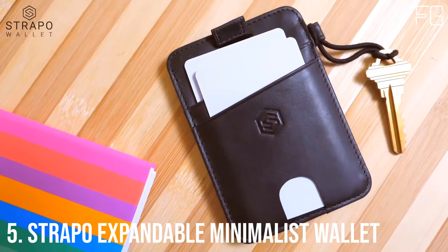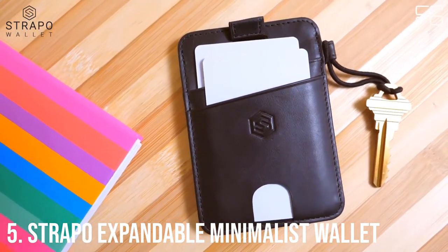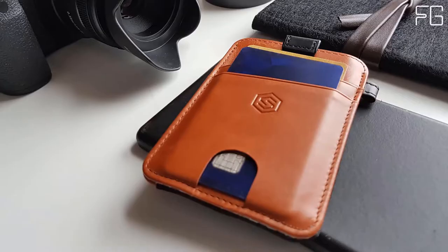Best Minimalist Wallet at Number 5: Stropo Expandable Minimalist Wallet — Slim and Secure Wallet with Elastic Strap, Premium Durable Leather, RFID Blocking, Convenient Pullout Strap, Designed for Functionality.